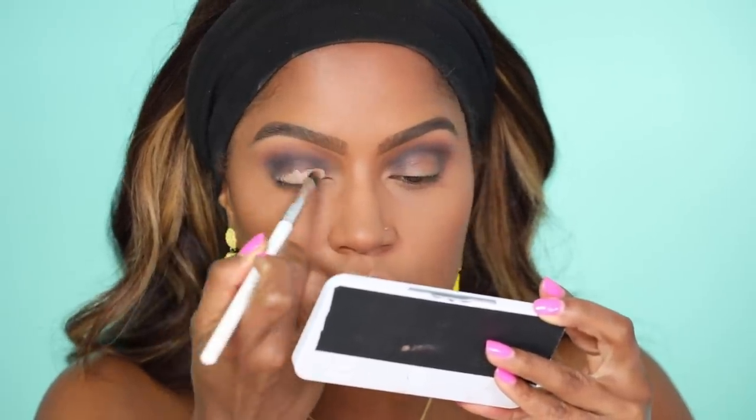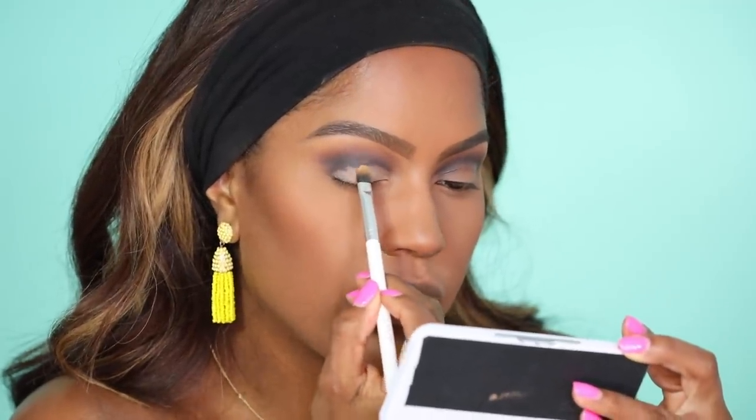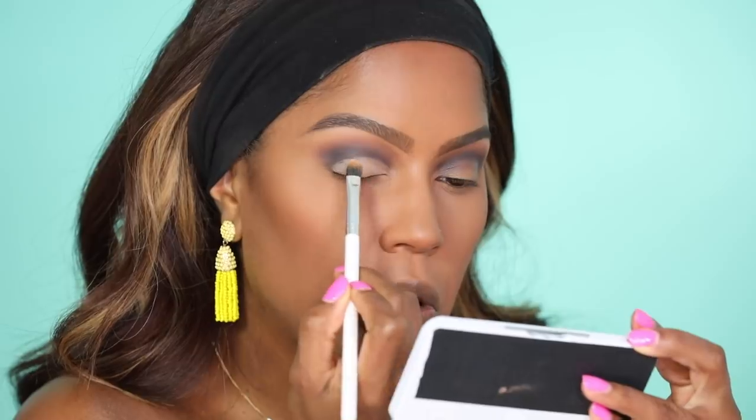I'm going to put a little bit of the P. Louise eyeshadow base in number three, just all over the lid. I want to make sure that this color kind of stands out. I'm not really cutting the crease, I'm just going to kind of put it all over — semi-cut, okay? A cut crease to me is like a super sharp line in the crease and we're not going to do all that. Just like a little base, a little bit.